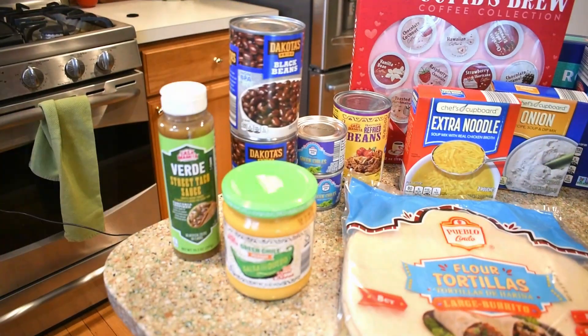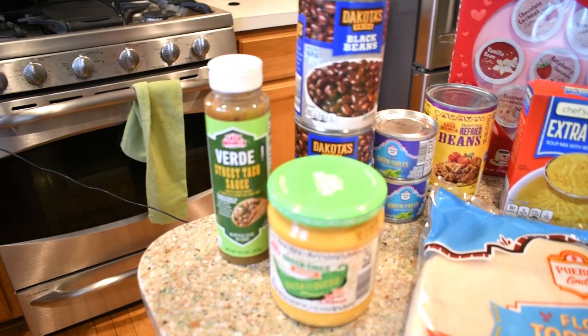I haven't done an Aldi haul in quite a while, so I thought let's go ahead and do one. I didn't have many frozen or refrigerated items so I can get this out to you quickly. There is an item I purchased today that I really wanted from the Isle of Shame — that aisle with all the fun Aldi finds that changes every week. When they're gone, they're gone! Let's jump right in.